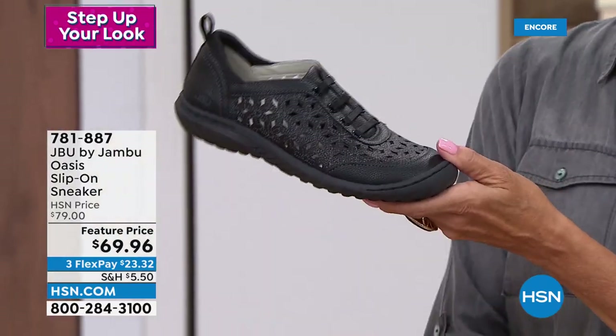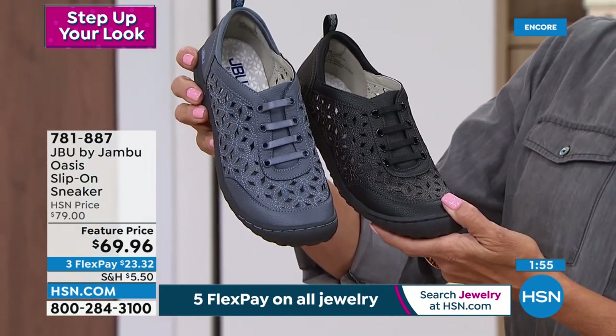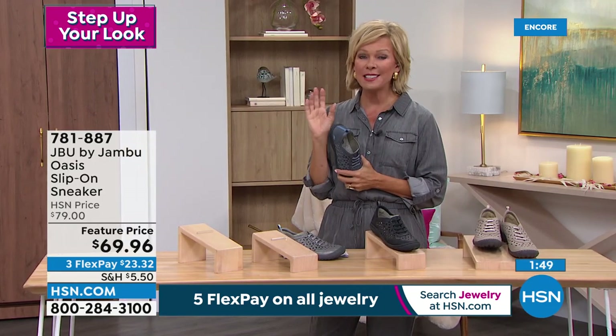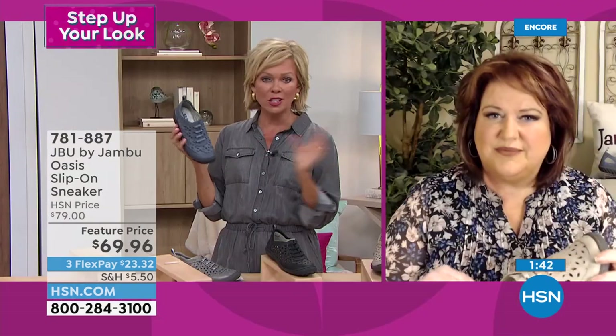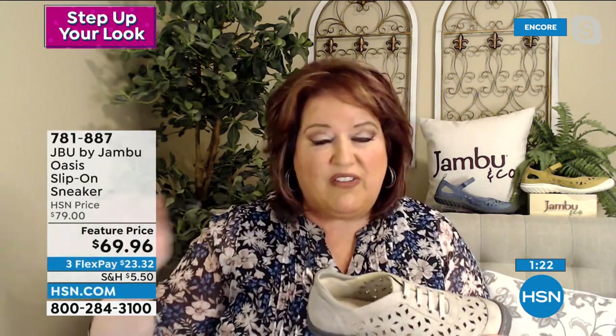The gunmetal and taupe all have that nice dark charcoal gray outsole, except the black which has a black outsole. The denim — excuse me, navy — is the most popular right now. On flex pay it's $23.32 for something so much better than a typical sneaker, because a regular sneaker looks like it should go to the gym, not out to lunch with the ladies. The neoprene along the back cups your foot — regular sneakers don't do that. These go from size six all the way to size twelve, medium and wide.